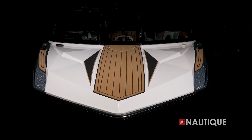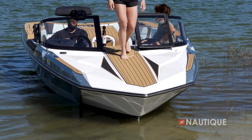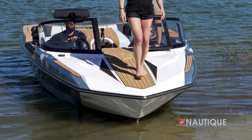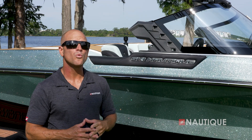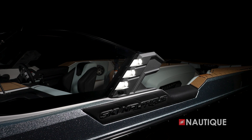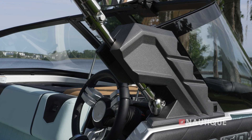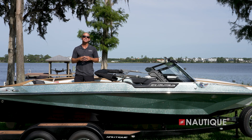This boat has a signature wide bow design with a standard bow walkthrough — great for hooking up a trailer, wiping the boat down, or easy access to the beach. There's a beautiful windshield end cap on the Ski Nautique that performs a couple of functions: it houses your docking and navigation lights, and also incorporates the bimini hardware so it quickly and easily snaps into place for deployment.